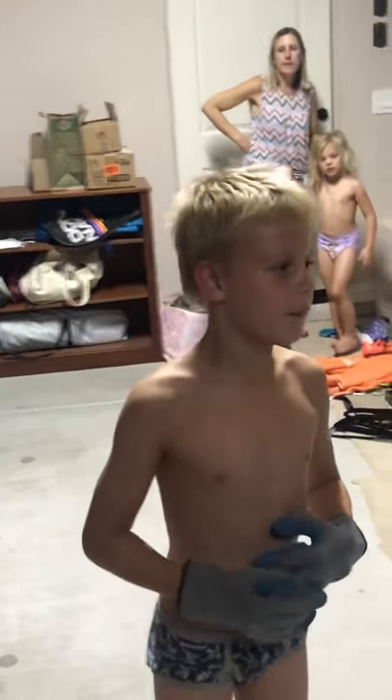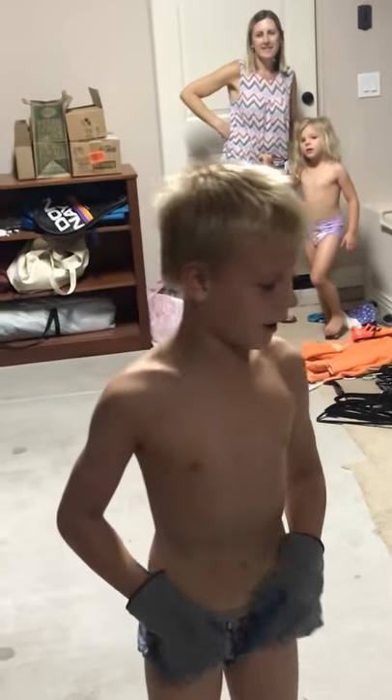All right, Alex, tell us what you're doing, buddy. Okay, I'm about to get the biggest cockroach I've ever seen.